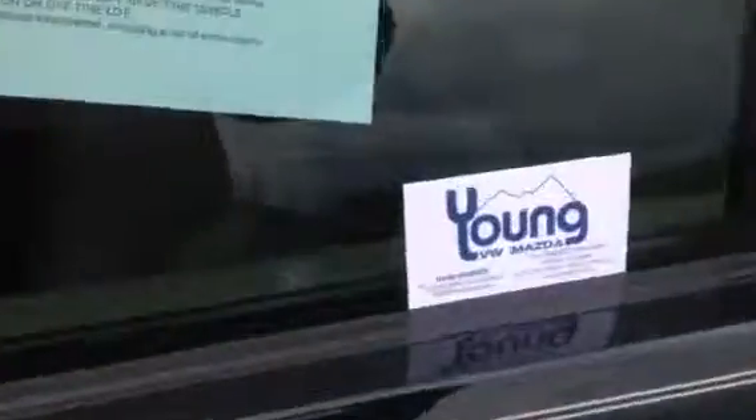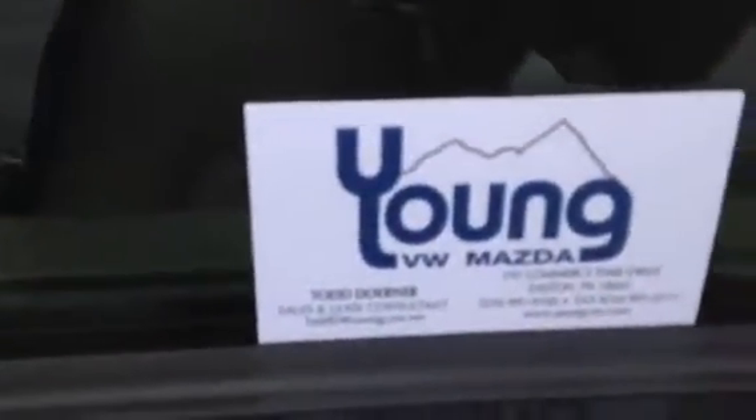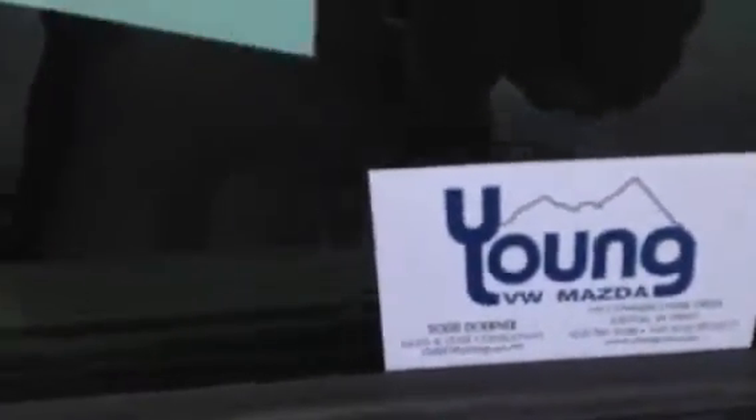It has a New Jersey inspection of 9 of 2016. And here is my contact information — Todd Dohner from Young VW Mazda.